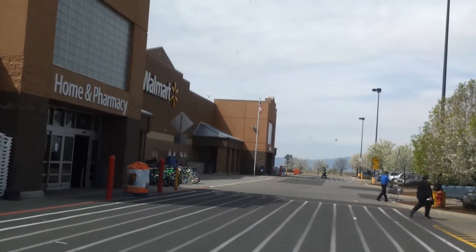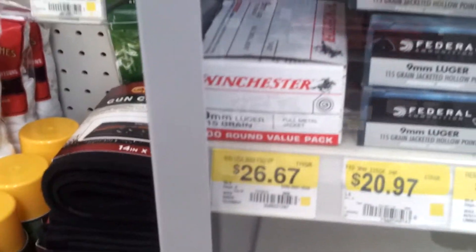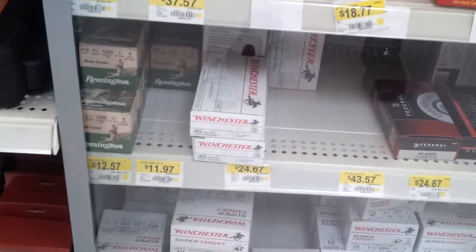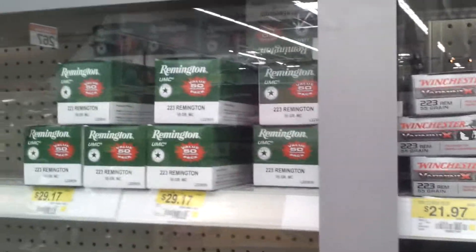We're here at the ammo section - no .22 like normal, all gone. There's some 9mm, got one box of the 100-pack, a lot of .40, a couple .45s. Got some .308 and then 5.56 - my bad - got some of those. New casings, new here.